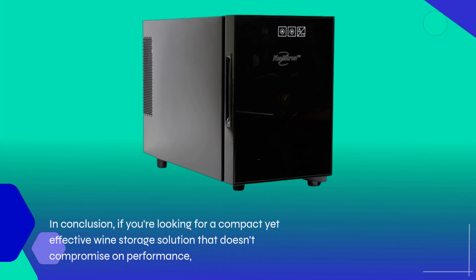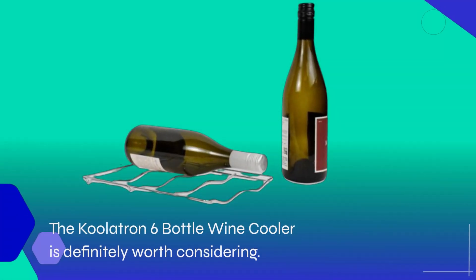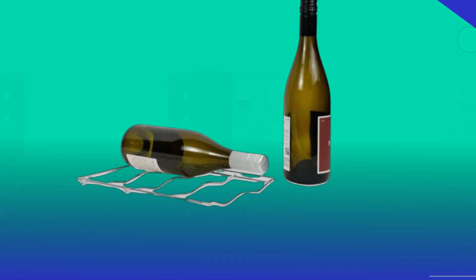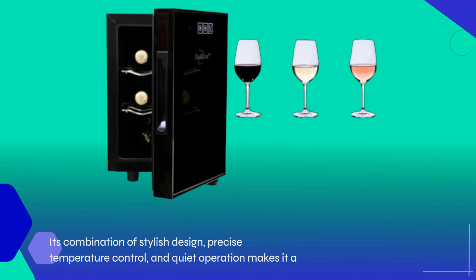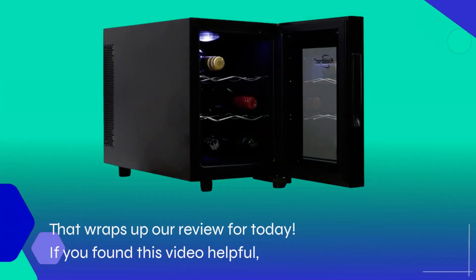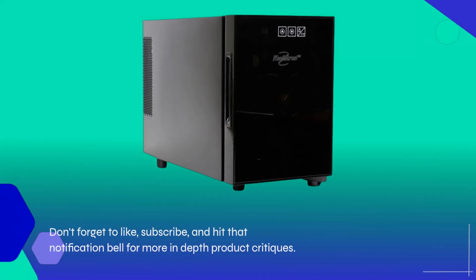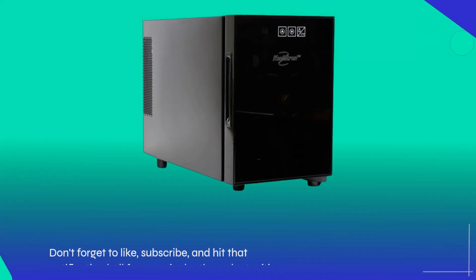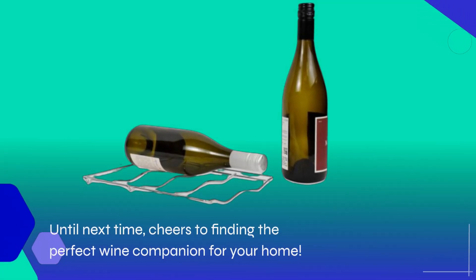In conclusion, if you're looking for a compact yet effective wine storage solution that doesn't compromise on performance, the Coolatron 6 Bottle Wine Cooler is definitely worth considering. Its combination of stylish design, precise temperature control, and quiet operation makes it a standout choice in the market. That wraps up our review for today. If you found this video helpful, don't forget to like, subscribe, and hit that notification bell for more in-depth product critiques. Until next time, cheers to finding the perfect wine companion for your home!